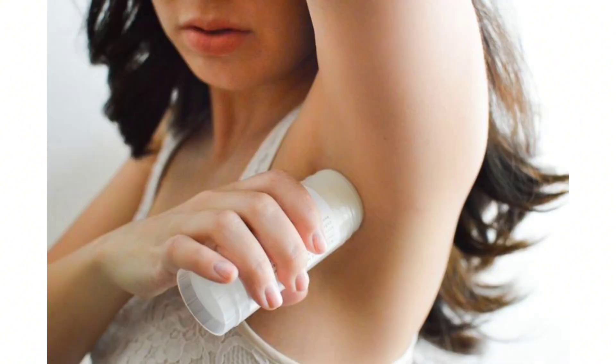Deodorant: use deodorant or antiperspirant to control body odor, especially in the underarms.